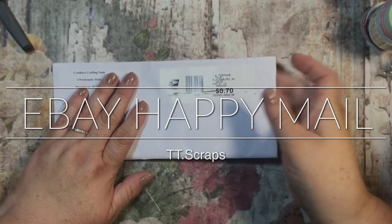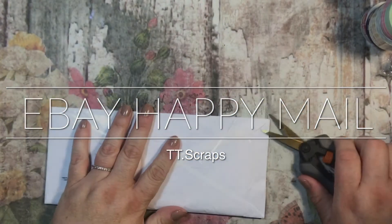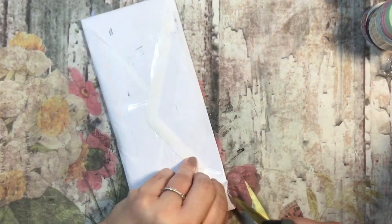Hi everyone, it's Tammy, and I have some happy mail here from Cynthia's Crafty Nook. Let's see what is inside.